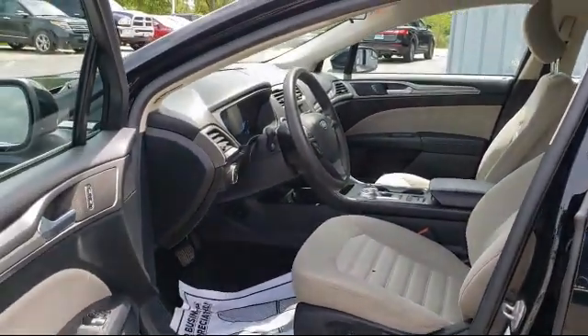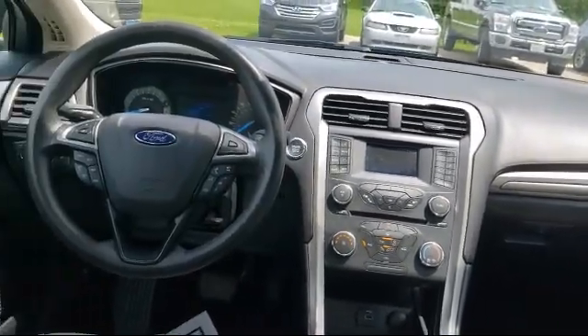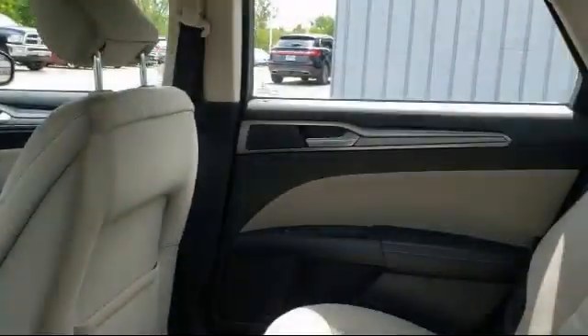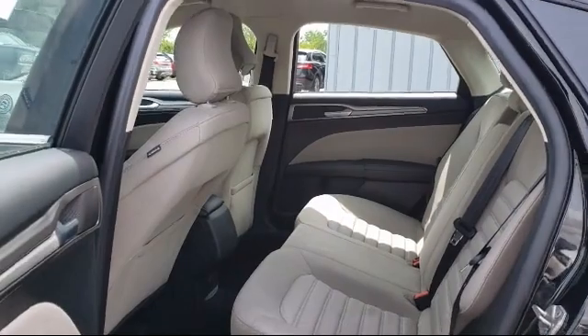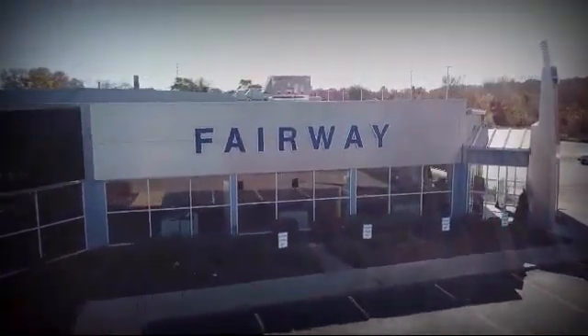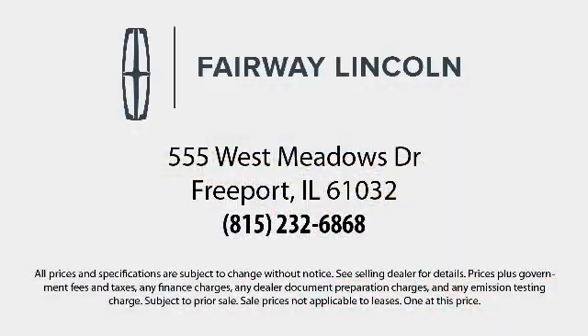Since 2001, Fairway Lincoln has been providing our community with top quality customer service. Our friendly and experienced staff is here to make sure that your shopping experience is a great one. Here at Fairway Lincoln we have all the resources of a big city dealership but with a small town delivery. Our knowledgeable and no pressure staff can help you drive away in a vehicle that is just right for you.